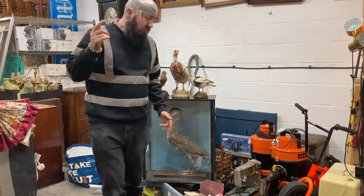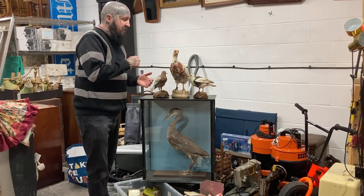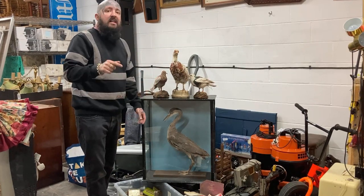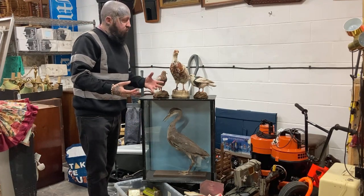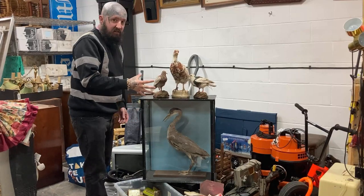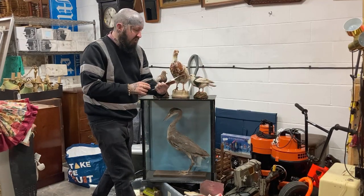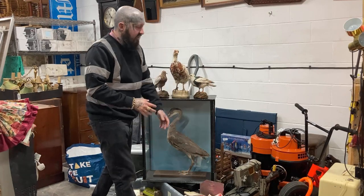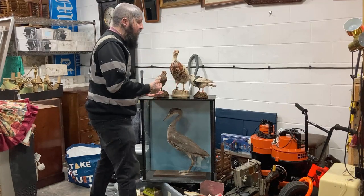Got a nice little car boot haul for you - this is everything from yesterday's boots. Yesterday was Sunday, today is Monday, it's about 7pm. It's been a hectic day and I'm staying late just to film this so I can get some of it listed tomorrow. I'm filming by myself so apologies if the footage isn't great, and as I'm short on time I won't be adding screenshots - I'll just go off what I know.